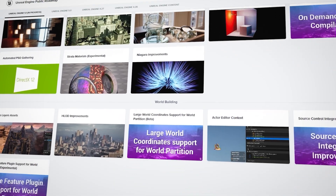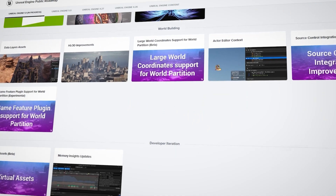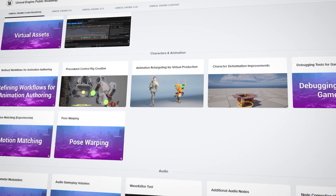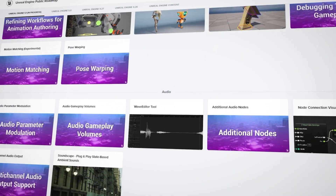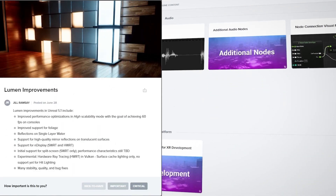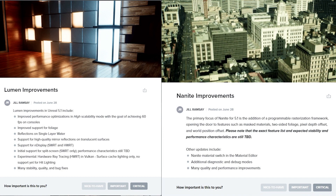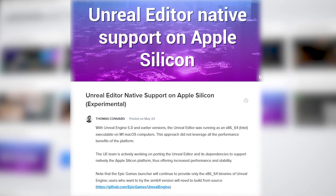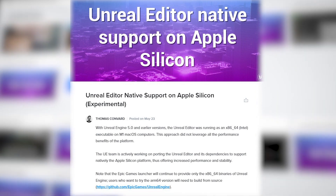Other exciting news: Unreal Engine 5.1 just released its preview. Its massive release has many new features, including improvements to Lumen and Nanite, which now allows it to run at 60 FPS during games. That's awesome. And Apple M1/M2 native silicon editor support.